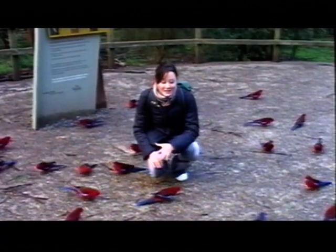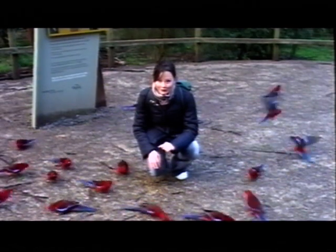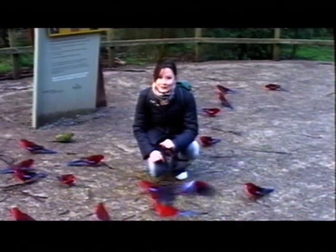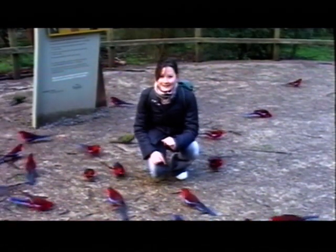When you first get to Grant's Picnic Ground you'll notice all the gorgeous birds like these crimson rosellas. The rangers sprinkle seed on the ground to attract them, but don't feed them yourself as it's not good for them. Grant's Picnic Ground is a great place to start walks into the Sherbrooke Forest, so after a few more minutes with the birds I think I'll head off.